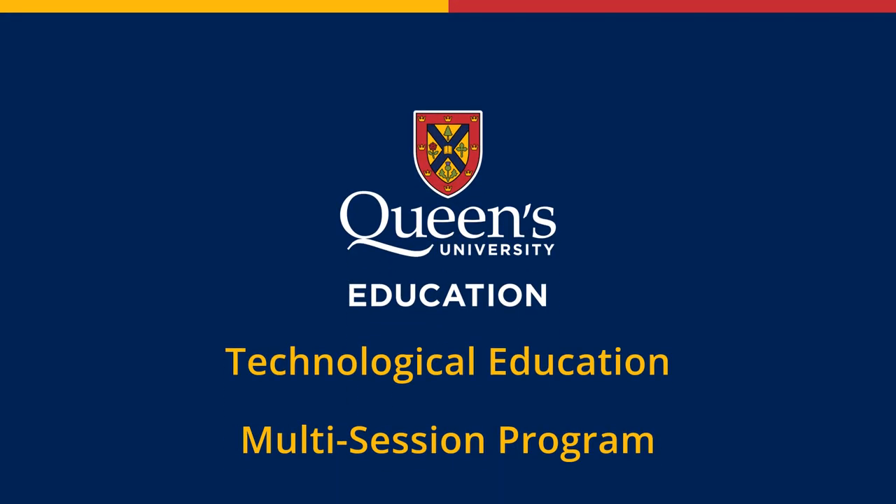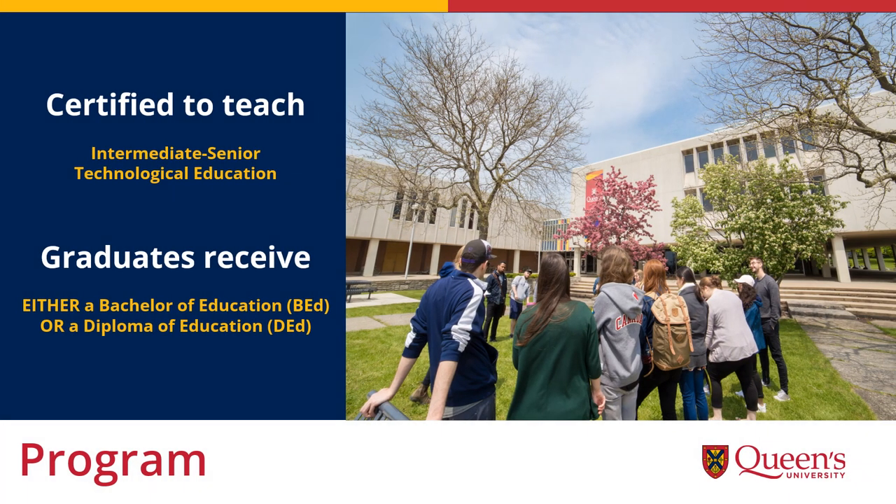This video is an overview of the Technological Education Multi-Session program at Queen's University, which we call TEMS for short. Graduates of TEMS are able to apply for certification to teach intermediate and senior technological education. Graduates who already hold a bachelor's degree or a Red Seal receive a Bachelor of Education, while those without it receive a Diploma of Education.